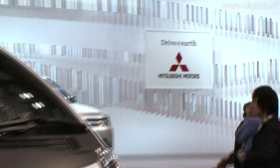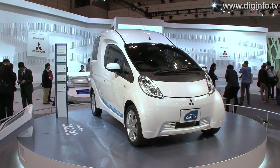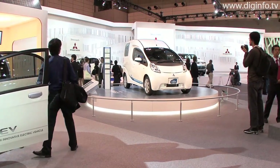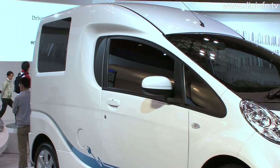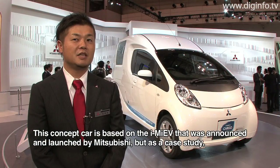Mitsubishi unveiled the iMIEV Cargo concept model for commercial use at the 2009 Tokyo Motor Show. The iMIEV Cargo inherits the environmental performance and economic efficiency of the iMIEV electric car that will go on sale for individual users in April 2010, and also features a significantly larger interior space.